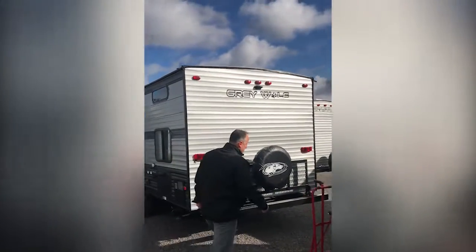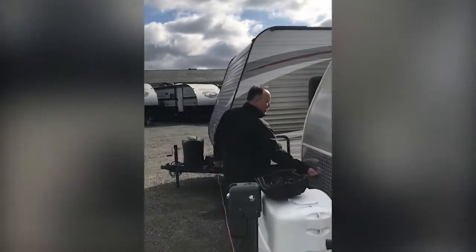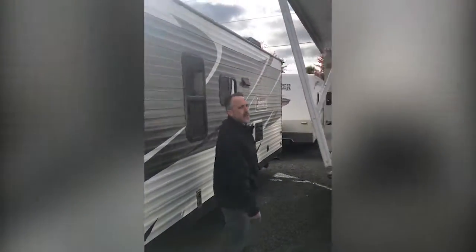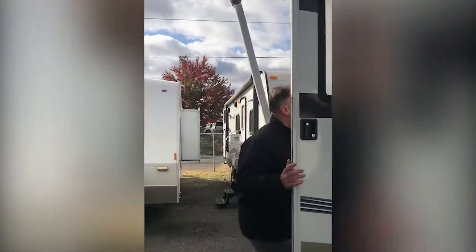Coming around the front you can see the diamond plate feature for the rock guard on the front of the cap. Keystone does a great job with their installation, and when you come inside the coach they do an even better job ergonomically with their layout.